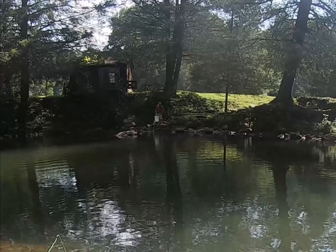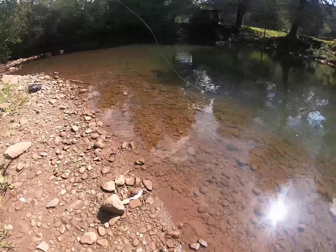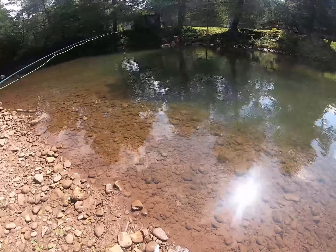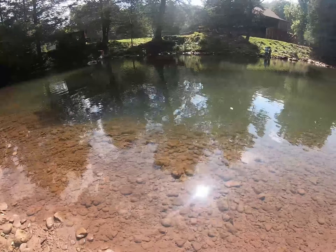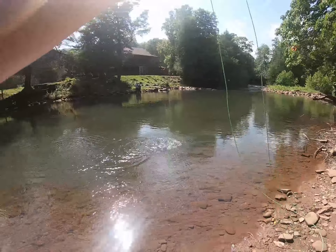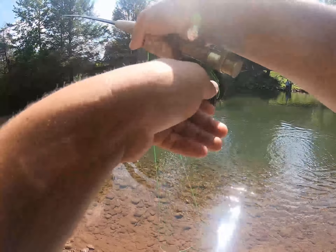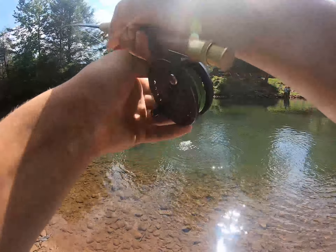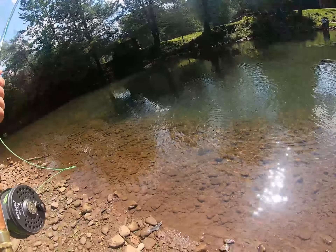Got a guy over there throwing some fish in the river. It's been a slow day here but there goes some nice ones — looks like mostly little ones. So we can't get a few fish guys on little brown trout.